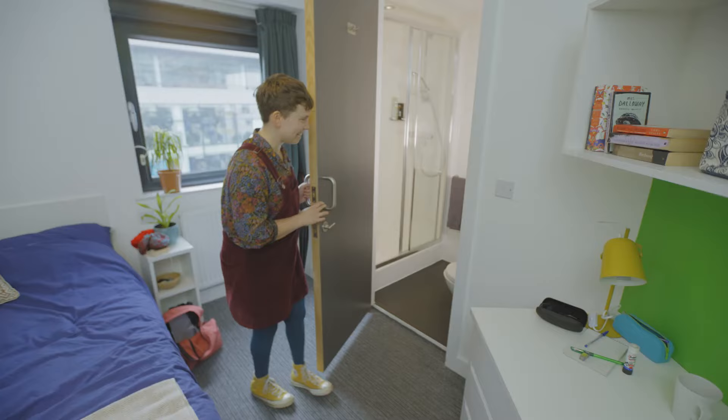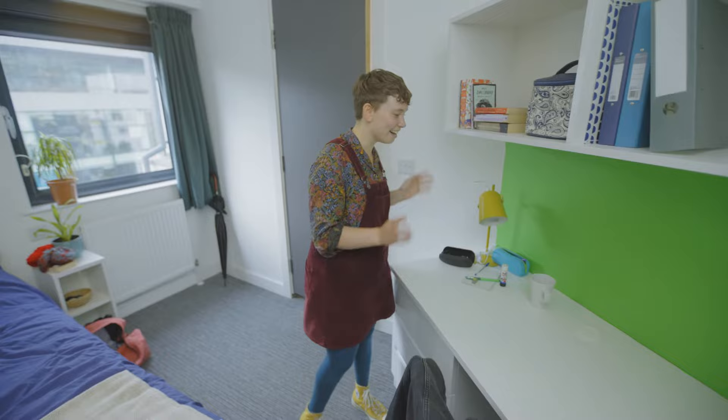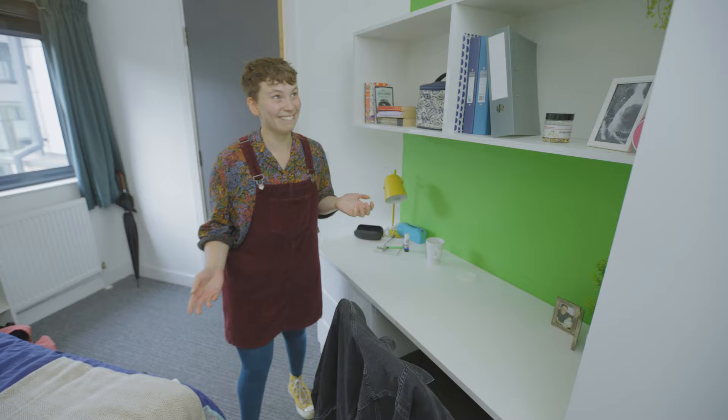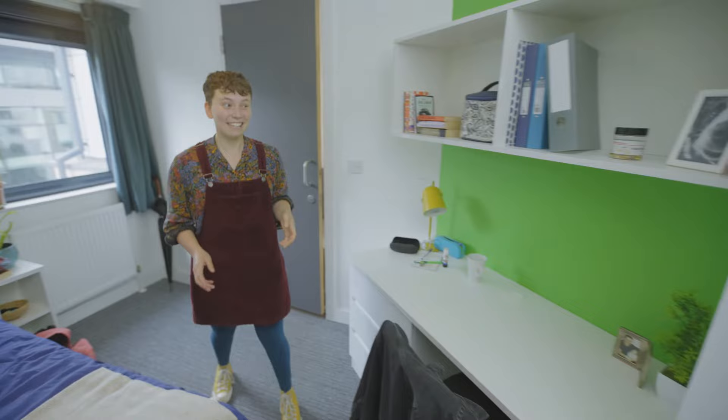Let's have a peek in my ensuite bathroom, which is surprisingly spacious and really clean. The desk is probably the most important part for a student — again, really big. I've got loads of space in the drawers and more storage up here, more than I could possibly need, and then a really big wardrobe with plenty of space for my clothes too.